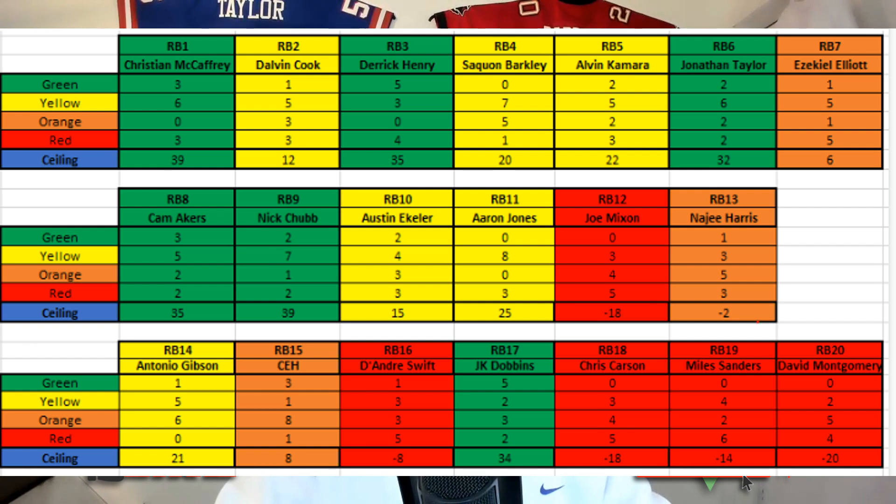Christian McCaffrey has that elite ceiling — we've seen him achieve it. Dalvin Cook has it too but is weighed down by some risk. Derrick Henry of course has it. Saquon Barkley has the elite ceiling but is weighed down by risk, same with Alvin Kamara. Jonathan Taylor has an elite ceiling. Ezekiel Elliott has it but carries more risk — we've seen his play decline and his offense be inefficient. Cam Akers, Nick Chubb, Austin Eckler, and Aaron Jones all have elite-level ceiling with varying risk. For Joe Mixon, risk outweighs reward — he's on my do-not-draft list.